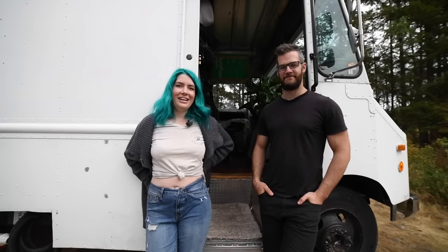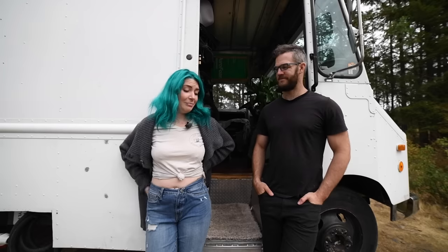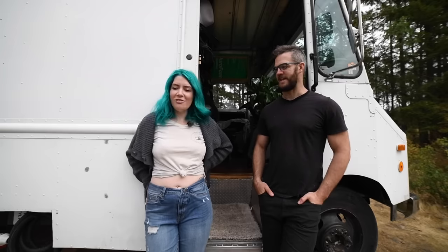I'm Candace, and I'm Simon. We have been converting this van since the start of COVID — myself for about eight months on my own, and then he came back over from the UK and helped finish it off.